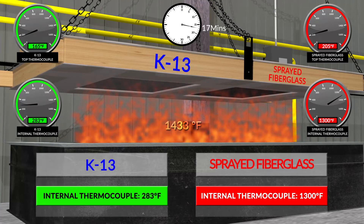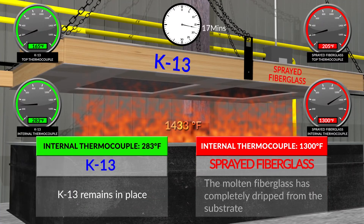At 17 minutes: K-13 internal thermocouple is 283°F. Sprayed fiberglass internal thermocouple is 1,300°F. K-13 remains in place. The molten fiberglass has completely dripped from the substrate.